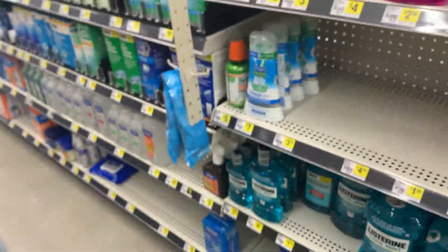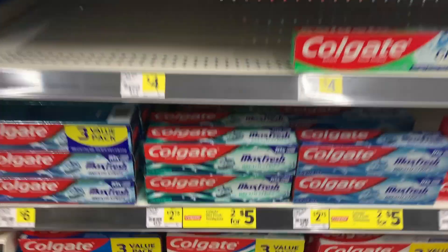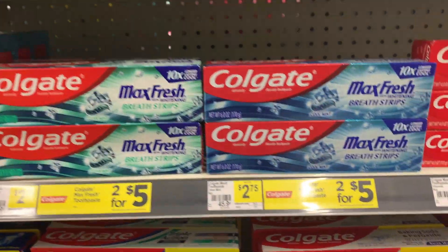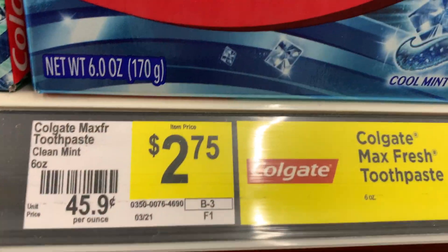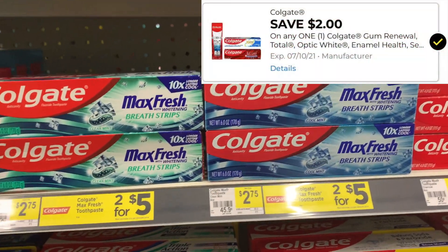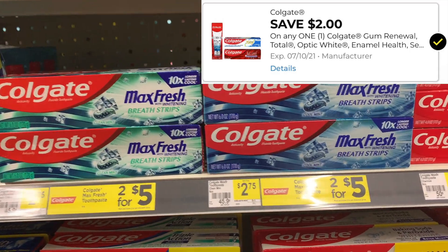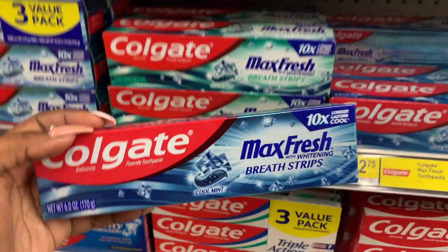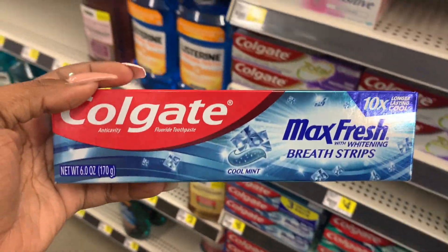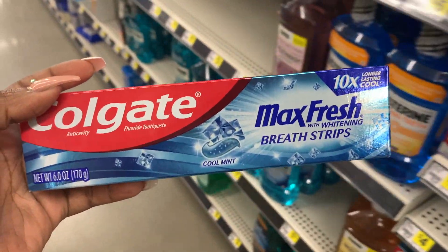Right now we're only at about $8, so one more thing — I'm also going to be picking up the Colgate Max Fresh toothpaste. It is priced at $2.75. We have a $2 digital coupon attaching, dropping it down to just 75 cents. That will knock me above the $10 threshold for the $3 instant savings promotion to apply.